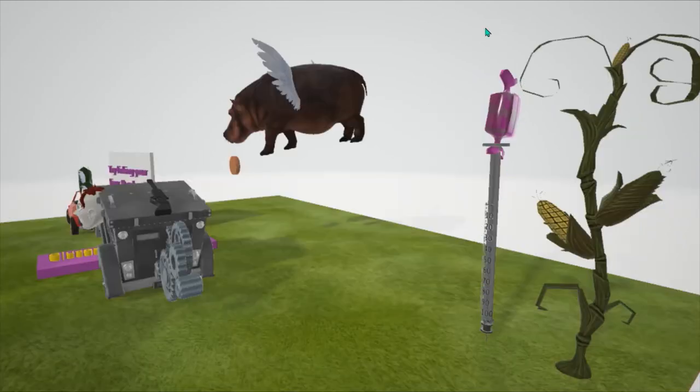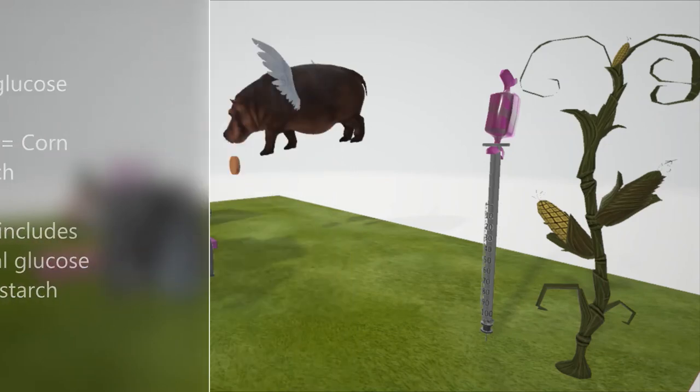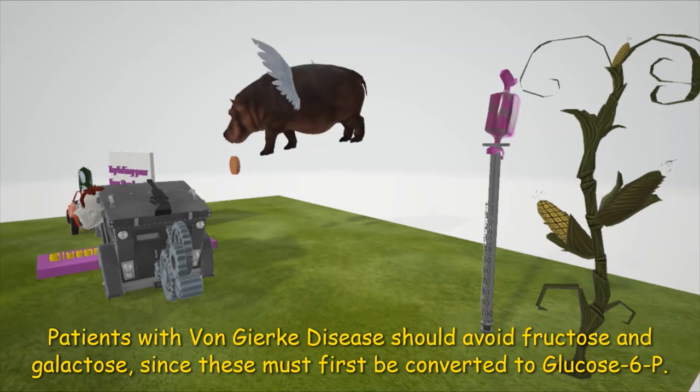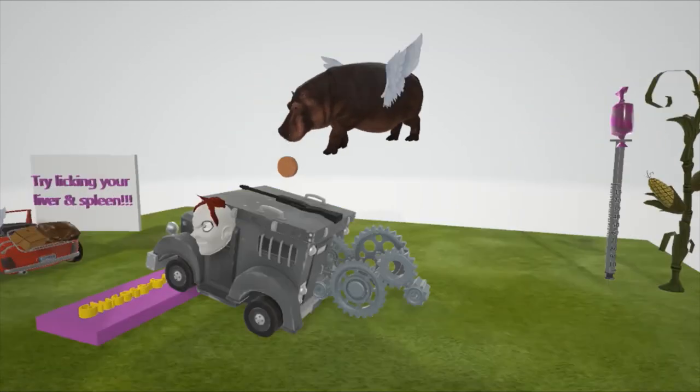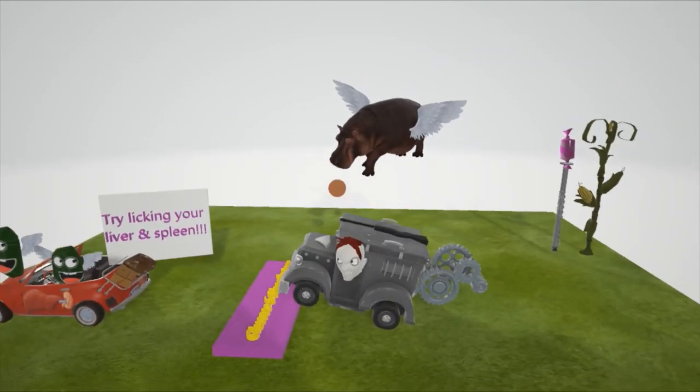Let's talk about treatment. Here we have a syringe with candy on it — the candy helps us remember glucose, and the syringe reminds us of treatment. Treatment of Von Gierke disease includes frequent oral glucose and cornstarch — since the body cannot make glucose from glucose-6-phosphate, it's important to ingest glucose. The corn stalk doubles for corn starch. It's also important that patients avoid fructose and galactose, since these molecules must be converted to glucose-6-phosphate before they are utilized, and since the body can't use glucose-6-phosphate to make glucose, these should be avoided.